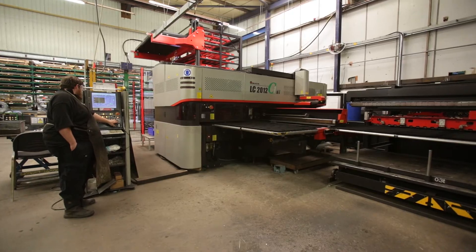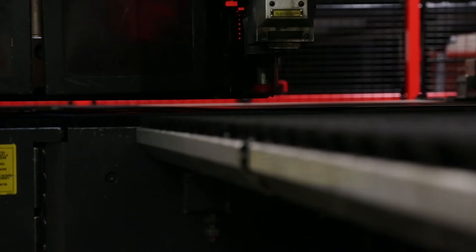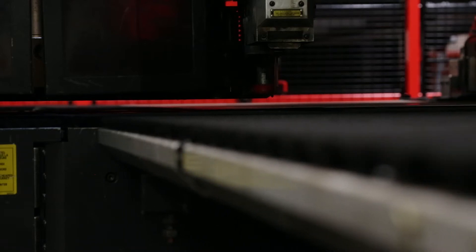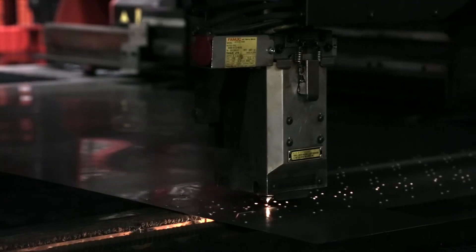In addition, our C1 combination machine is able to combine two processes in one for speed and cost-effectiveness — punching out shapes and laser cutting where the edge quality is important.